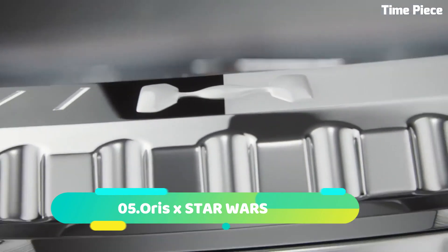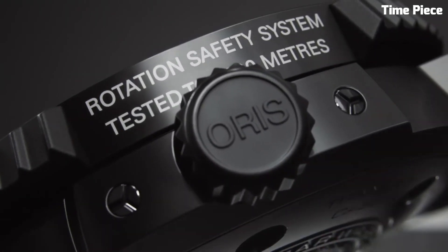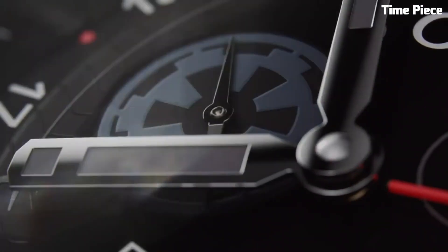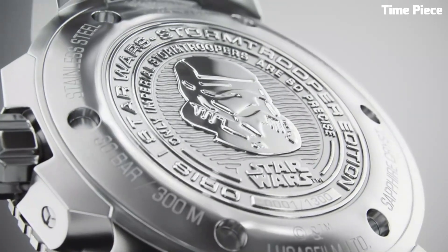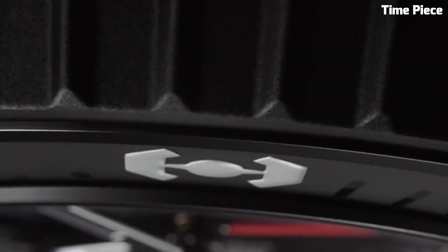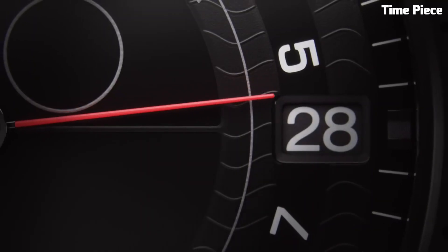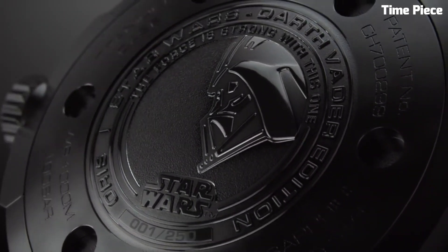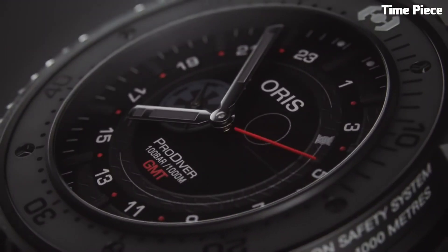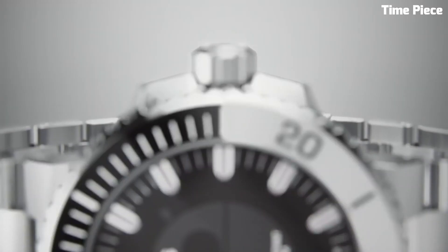Number 5: The Oris Star Wars collection brings the iconic galactic saga to life with a captivating range of timepieces. Inspired by beloved characters and themes from the Star Wars universe, each watch showcases exquisite craftsmanship and design. The collection features stainless steel cases, eye-catching dials, and straps that pay homage to iconic elements of the series, combining horological excellence with the magic of the galaxy far, far away — a must-have for passionate Star Wars fans and watch enthusiasts alike.